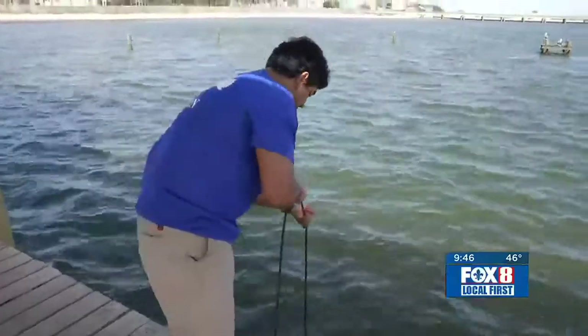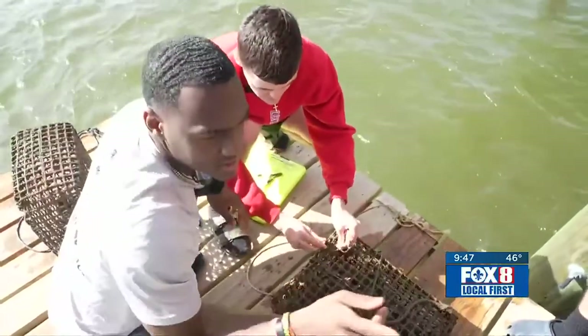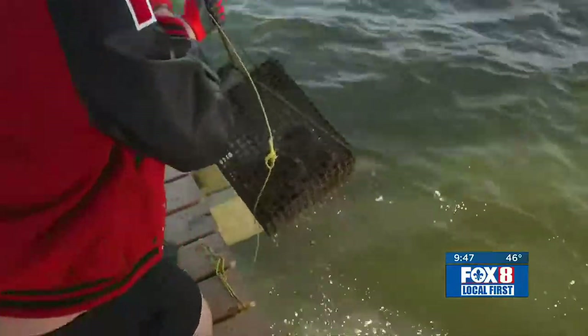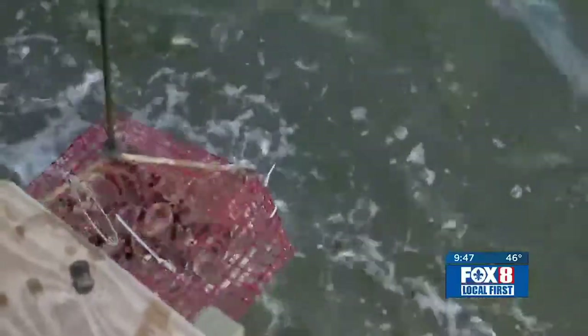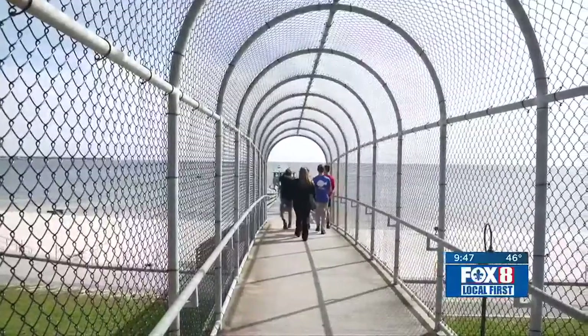Collin Wood tends to an oyster garden. Seniors in the marine sciences program at St. Stanislaw in Bay St. Louis give the oysters a good cleaning before taking the short walk down the school's own pier to the shoreline of the bay.